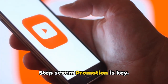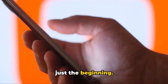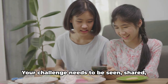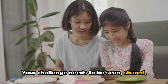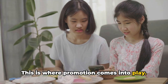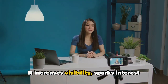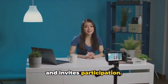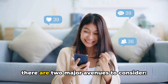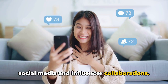Step seven: promotion is key. Creating a fantastic TikTok challenge is just the beginning. Once you've crafted your challenge, it's time to let the world know about it. Your challenge needs to be seen, shared, and participated in. Promoting your challenge is like adding fuel to a fire — it increases visibility, sparks interest, and invites participation. There are two major avenues to consider: social media and influencer collaborations.